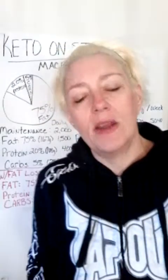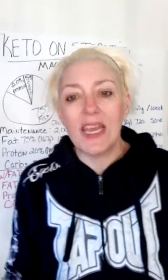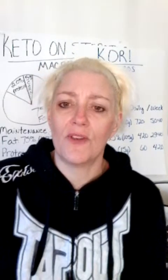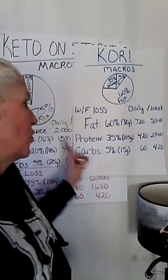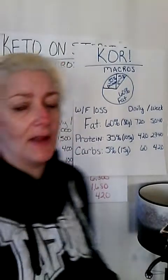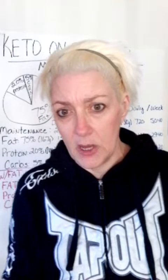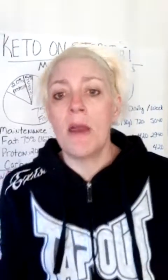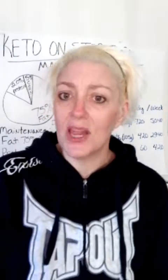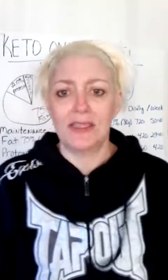On this diet, you want to count grams — you do not want to do percentages. You want to make sure that you get enough protein to prevent hair loss. If you guys have any questions, please put it in the comments below. Remember: less fat on the plate, the more your body can burn its own fat. I cannot stress this enough — use your own fat for energy.